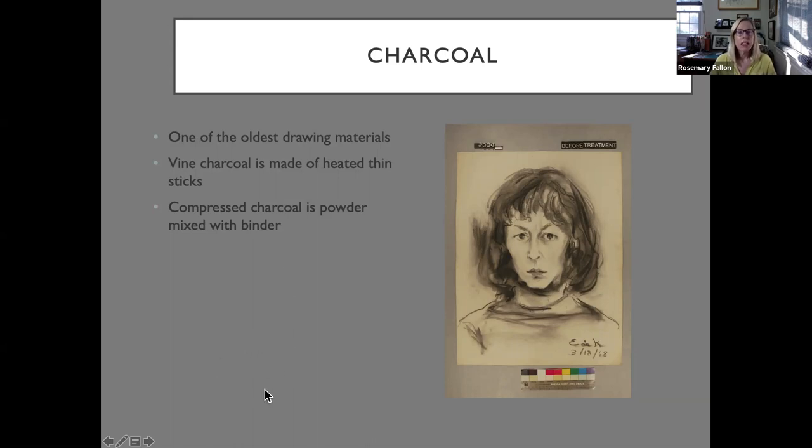This is Elaine de Kooning's charcoal drawing. Charcoal is really one of the oldest drawing materials, used in cave paintings throughout the centuries. In a first drawing class, you use vine charcoal and a chamois cloth, wiping it off and readjusting your drawing. It comes in charcoal sticks and also in pencils with a binder. It's a great drawing medium.